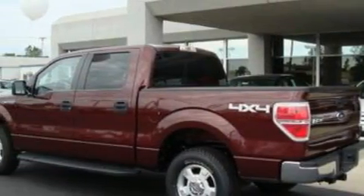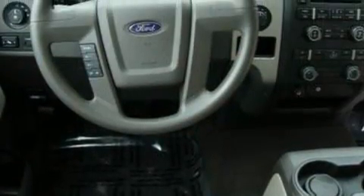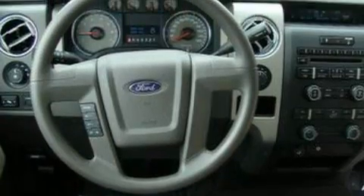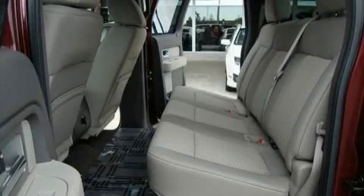Its top features and packages include power-adjustable driver pedals, a split-folding rear seat, cruise control, a rear window defroster, a 4-speaker stereo system, a CD player, a low-tire pressure indicator, traction control and stability control systems, and this vehicle has fewer than 8,000 miles on the odometer.